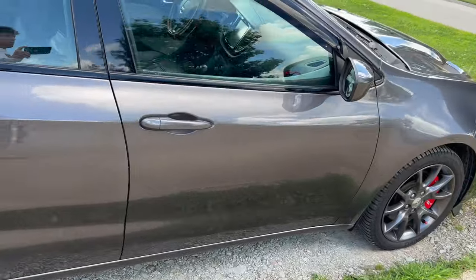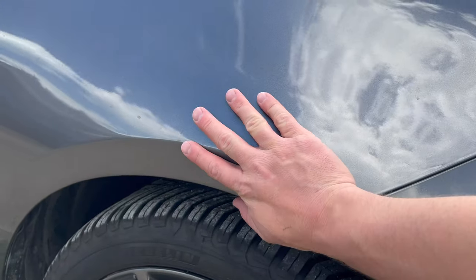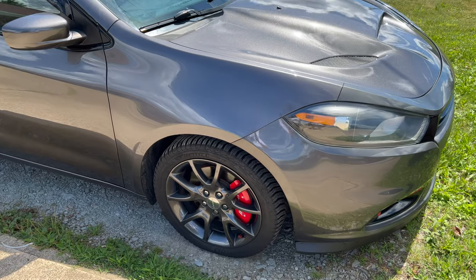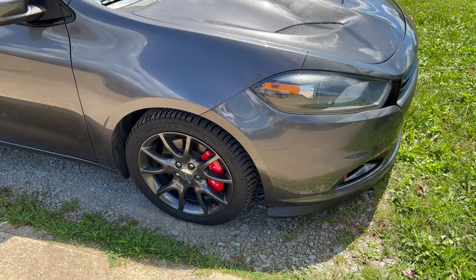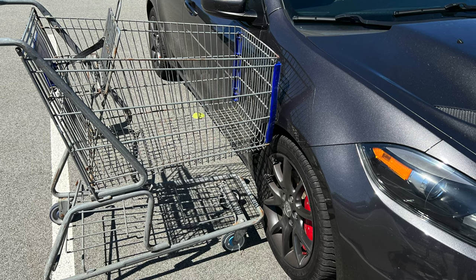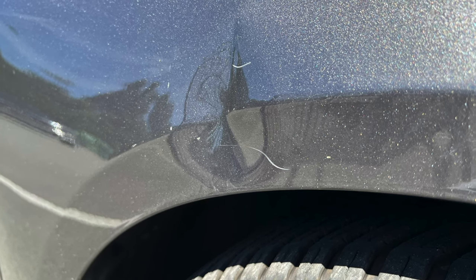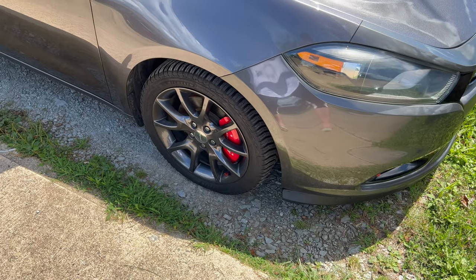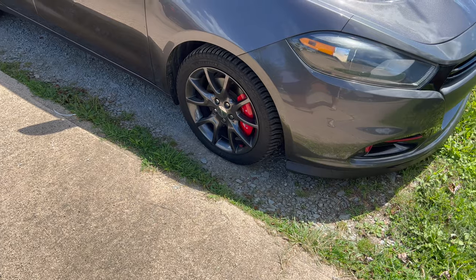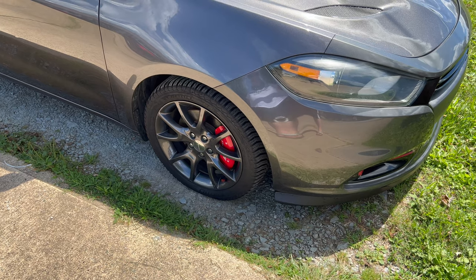One thing that did happen: I got a bit of a ding right here — I'll throw up a picture of that. So I was at Lowe's, came back out into the parking lot to find a shopping cart smack up against my fender. I wasn't even parked near a cart return. Apparently, people find it appropriate to just mindlessly heave shopping carts down the middle of the parking lot and walk away when they're done. I didn't see anyone do it, but that's the only thing I could imagine happened.